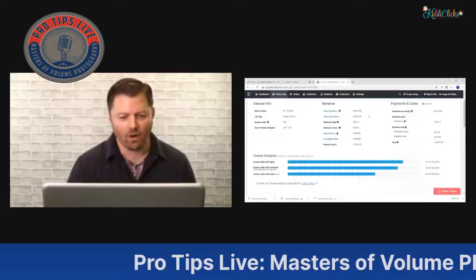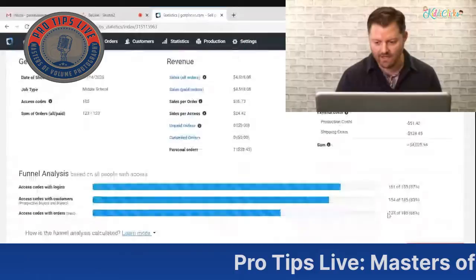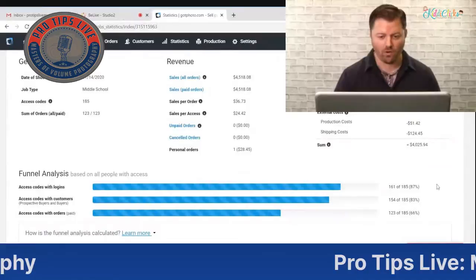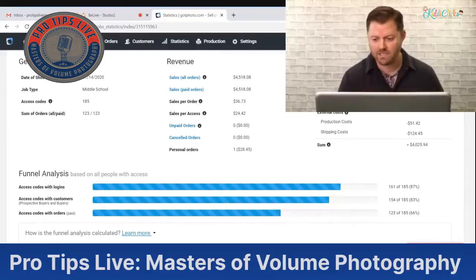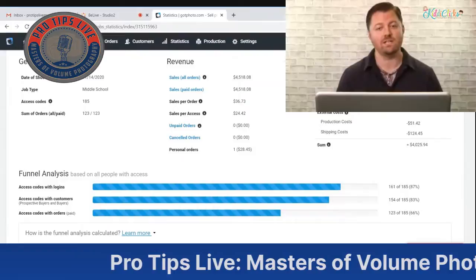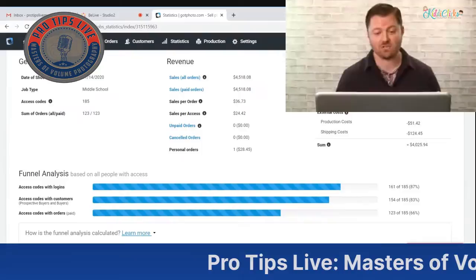Last week our buy rate was around 50 to 55 percent, and you can see it's crept up to 66 percent. That's brought our total to about $4,518, and after service fees and production we're down to $4,021.94. The money does come in a little differently with online galleries versus prepay — it takes a bit more time, but when our gallery just closed a couple days ago we got probably 15 more orders come through.